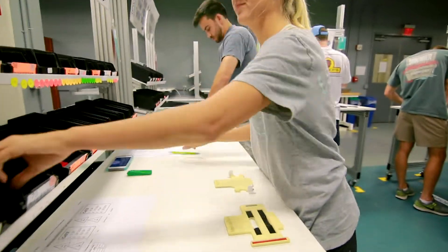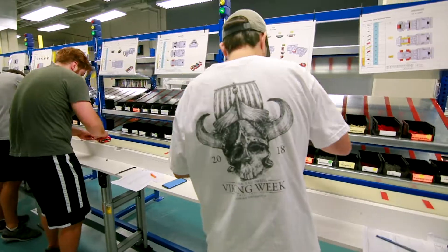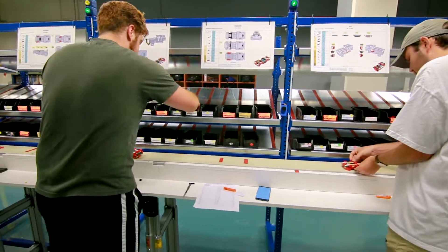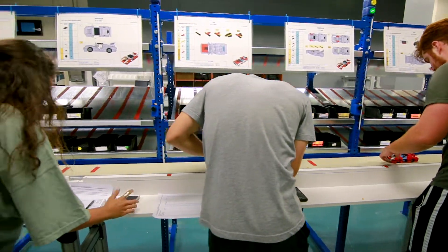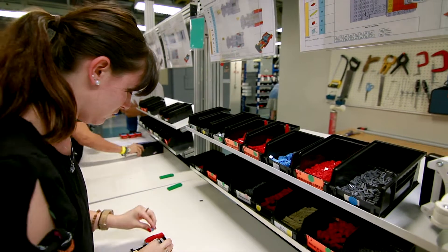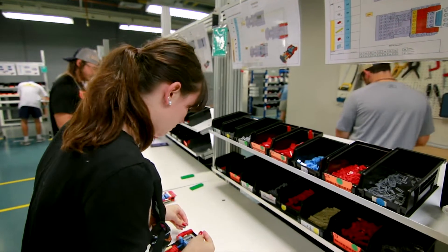The most unique part of the Lego Lab is that it is completely student-built. Students work in the production lab each semester to transform the production line from mass production to lean, teaching them to appreciate the different types of manufacturing and why lean techniques have overtaken mass production.